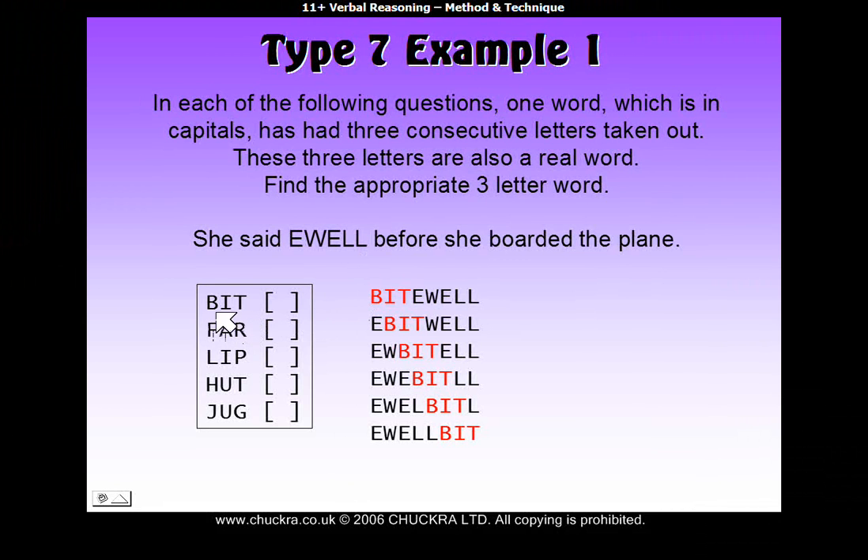Let's move on and try 'far' at various positions in YULE. Let's try it at the beginning — 'farewell'! That's a real word. So let's look at this in the sentence: 'She said farewell before she boarded the plane.' That looks good. So our answer is 'far'. Mark 'far' on your answer sheet and you're done.